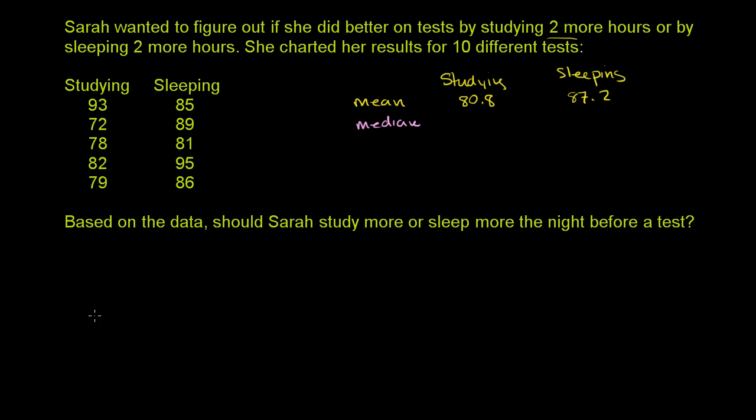Let's calculate the median. To calculate the median, you want to put all of these in order and then pick out the middle. So putting the studying scores in order: the lowest is 72, then 78, then 79, then 82, and then 93. So the median when she studies two more hours is 79.